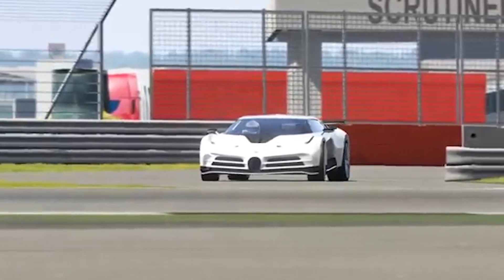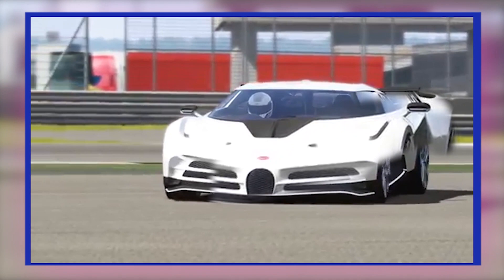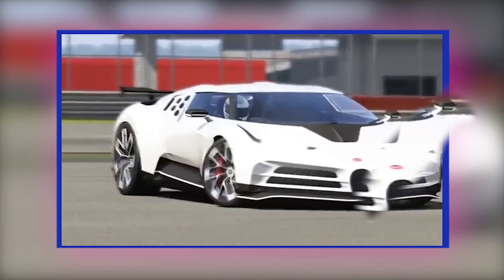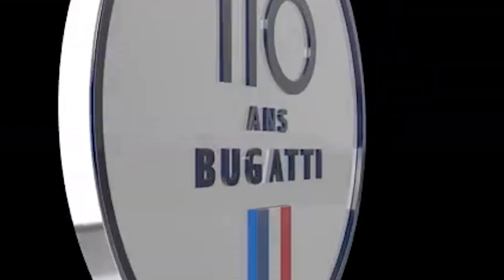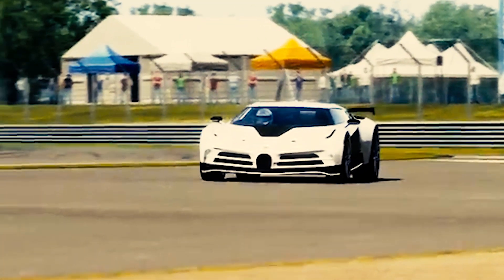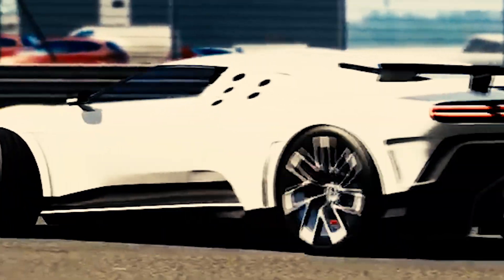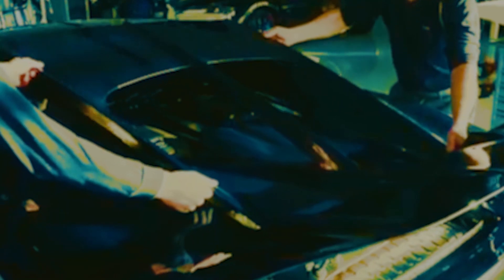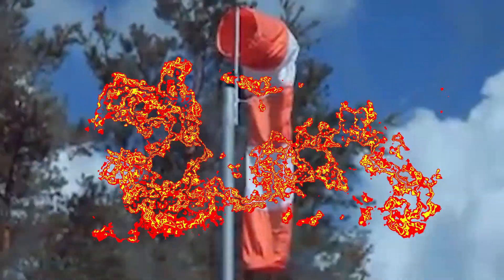The Bugatti Centodieci is a limited production mid-engine sports car. The car is a homage to the Bugatti EB110 and a celebration of the Bugatti marque's 110th birthday. The Centodieci is 20 kilograms lighter than the Bugatti Chiron, and features an 8-liter quad-turbocharged W16 engine producing 1,578 horsepower at 7,000 revolutions per minute. Production of the Centodieci will be limited to 10 units, priced at $8.9 million each.